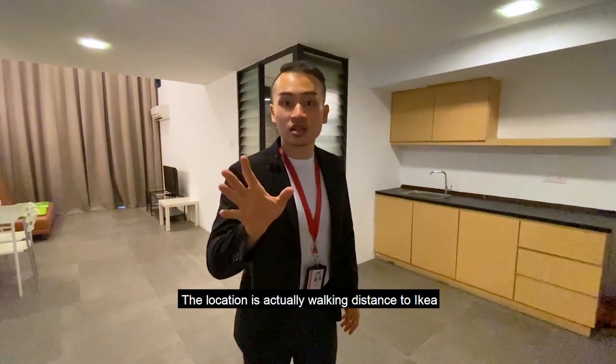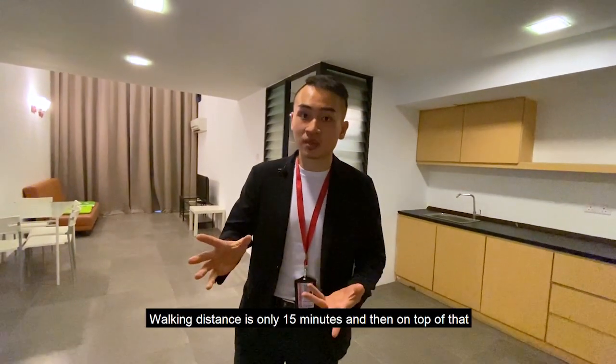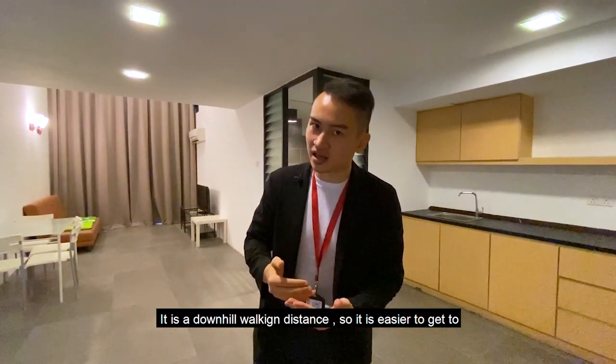On top of that, the location is walking distance to IKEA, The Curve, and of course the latest MRT station. Walking distance is only 15 minutes, and it's a downhill walking distance, so it's easier to get there.